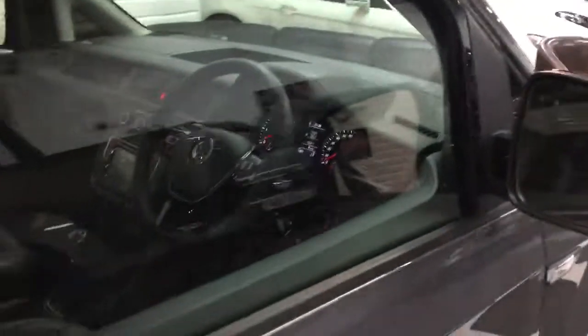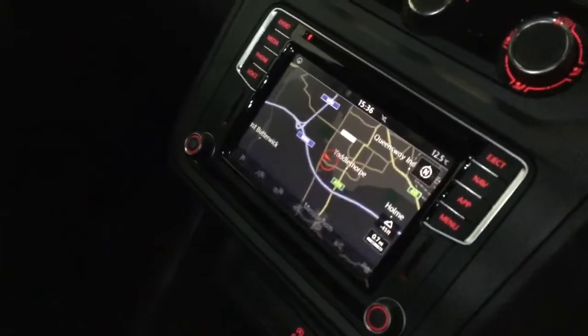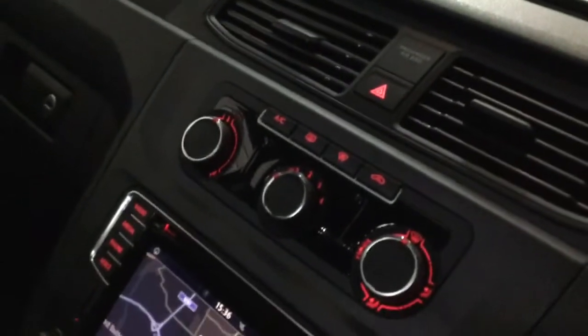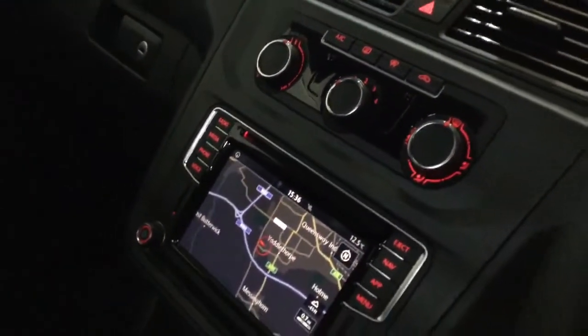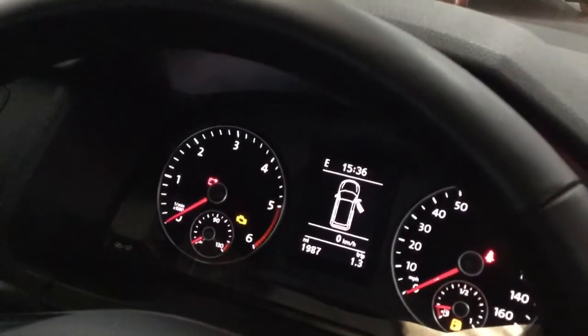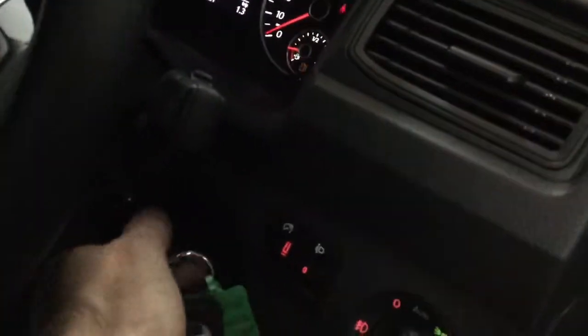Inside, it's got navigation, App Connect, Bluetooth, phone connectivity, heated front windscreen, and air conditioning. Mileage on this one is one thousand nine hundred and eighty-seven miles. It also has automatic headlights.